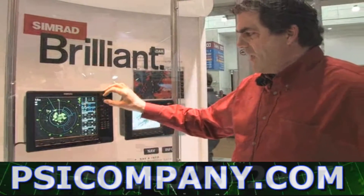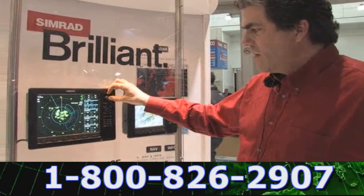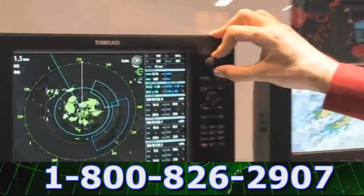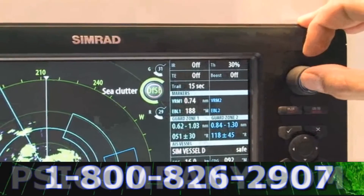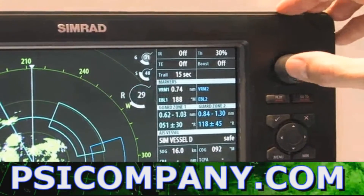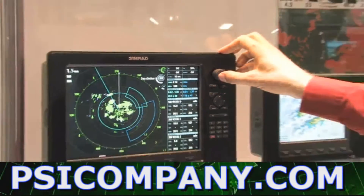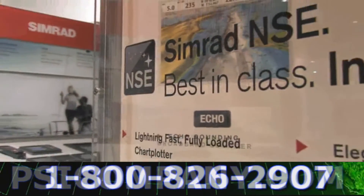You can see the adjustments for gain, sea clutter, and rain clutter here on the screen, making it very easy for the user to control and see what the adjustments are. When used with our broadband radar in auto mode, there's no reason to tune the radar and you still get exceptional radar returns.